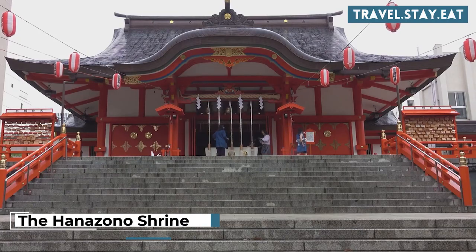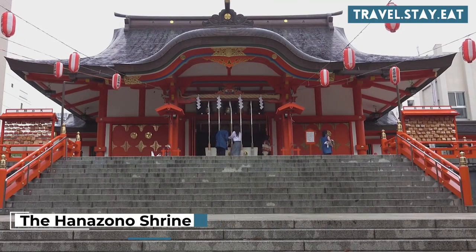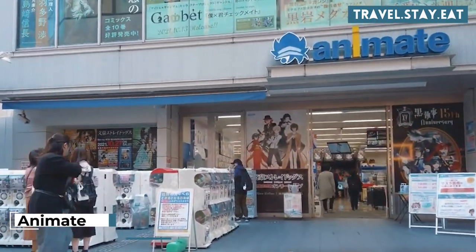Go to the Hanazono Shrine for a traditional Japanese shrine experience. Shop for anime and manga merchandise at Animate.